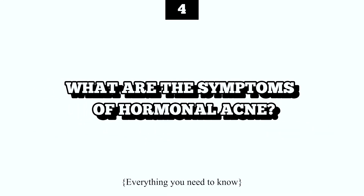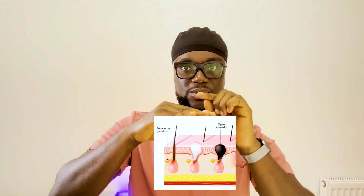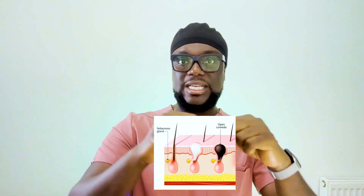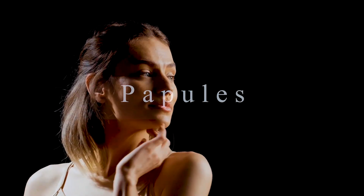The fourth point covers the symptoms of hormonal acne. The first type are comedones, which come in two forms: whiteheads and blackheads. Comedones occur when skin pores are clogged — when sebum interacts with bacteria on your skin and clogs the hair follicle pores. Comedones — whiteheads and blackheads — are the first manifestation of hormonal acne.